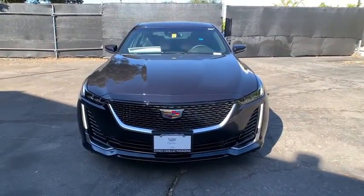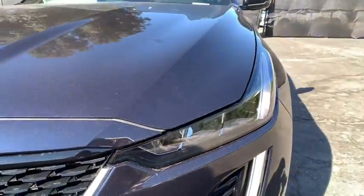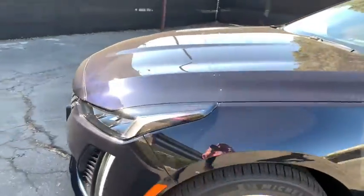Aluminum wheels, universal garage door opener, climate control, AM-FM stereo radio, power door locks, power windows, MP3 player.